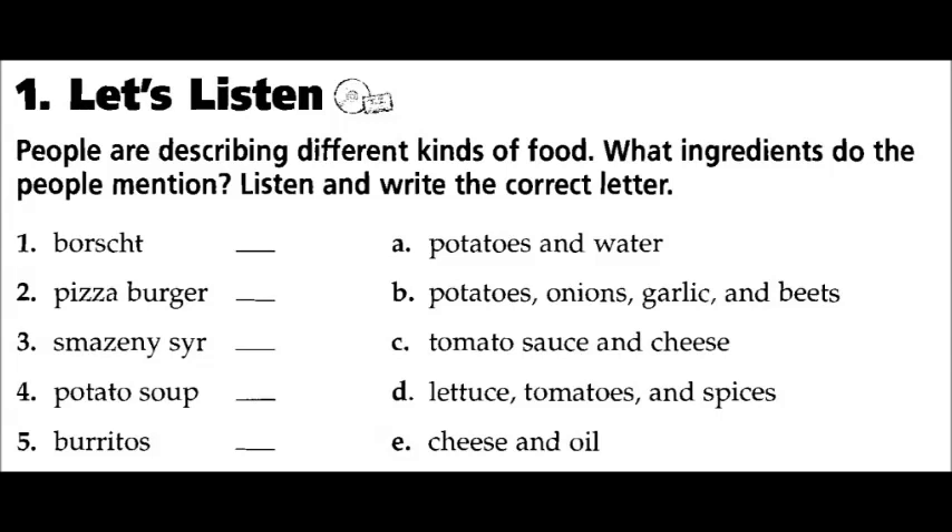Four: Every Sunday my crazy roommate cooks something for us that he calls potato soup. It's very simple to make — he puts five potatoes in a pot of water. It's cheap, but it tastes pretty bad.